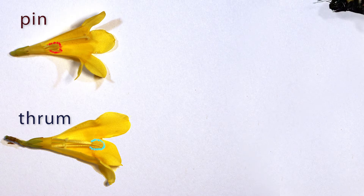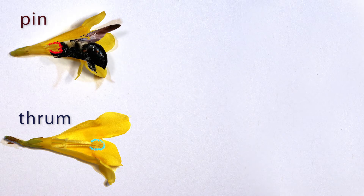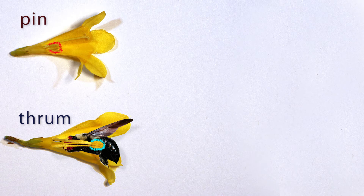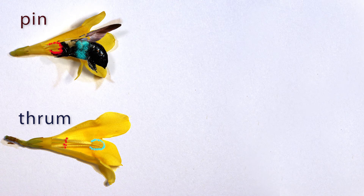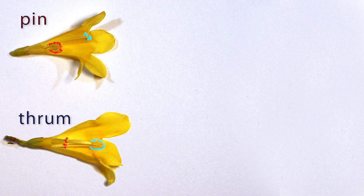Pollen from a pin flower will be deposited on and around the head of a visiting pollinator, and will be deposited only on the short pistils of thrum flowers. Meanwhile, the long stamens of thrum flowers will deposit their pollen on the middle or rear of a pollinator, where it will only come in contact with the long pistils of pin flowers. This arrangement guarantees that pollen collected from one flower will not be wasted on other flowers on the same plant.